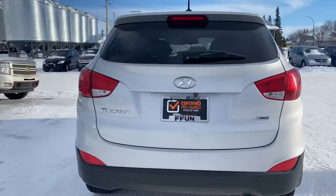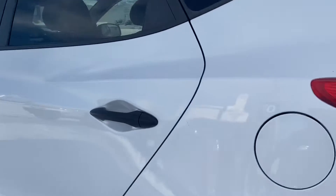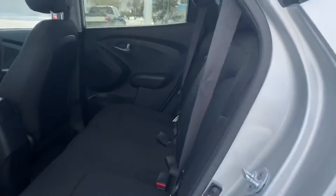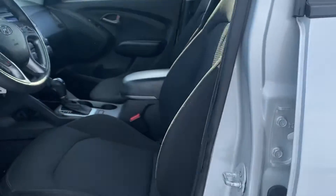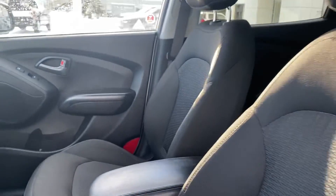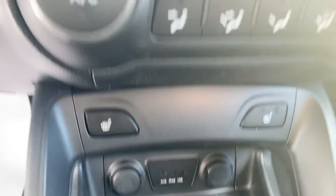So just making our way around here so you can have a good look at it. Inside we've got a beautiful black cloth interior, very clean, no rips, tears, stains, anything like that. In the front, again same thing, tons of space in here. We've got our heated seats down below, some power hookups there.